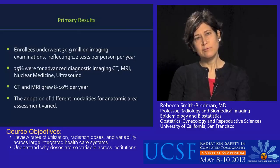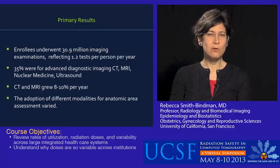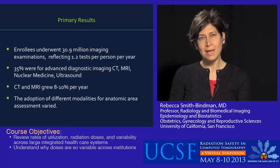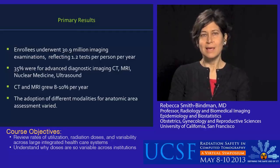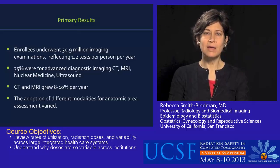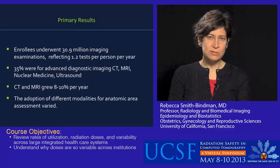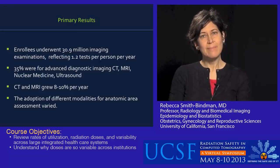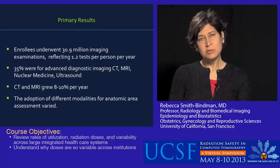In terms of the results: enrollees underwent quite a large number of imaging tests — over 30 million overall — averaging about 1.2 tests per person per year. Two-thirds of those tests were plain x-rays, and a third were advanced diagnostic imaging: CT, MRI, nuclear medicine, or ultrasound. CT and MRI grew between 8 and 10% per year. PET scanning grew about 25% per year in the more recent years of the study.